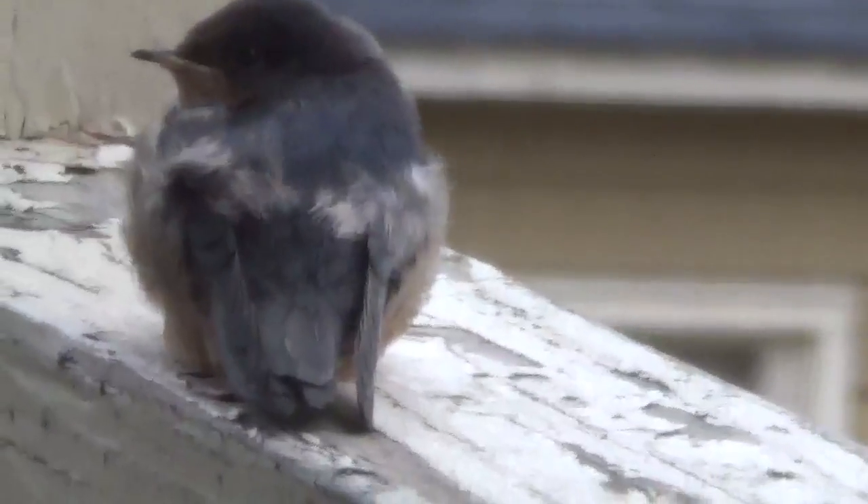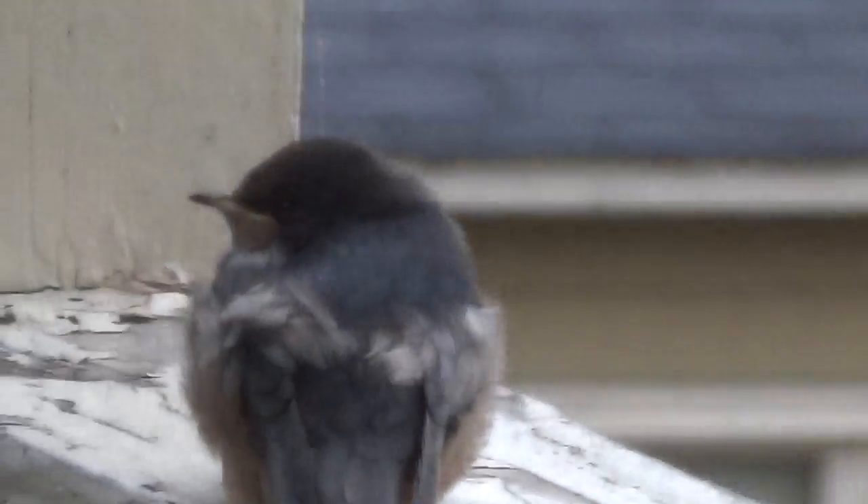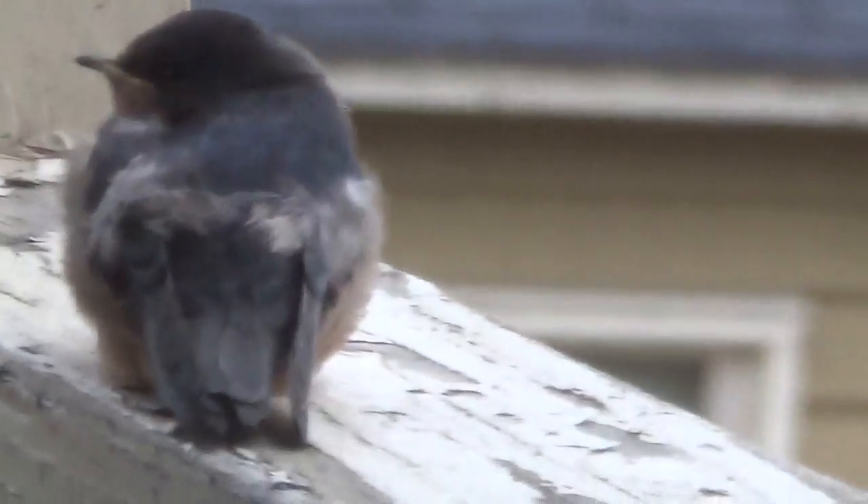There's one, there's two — focus — there's three and four little baby barn swallows.